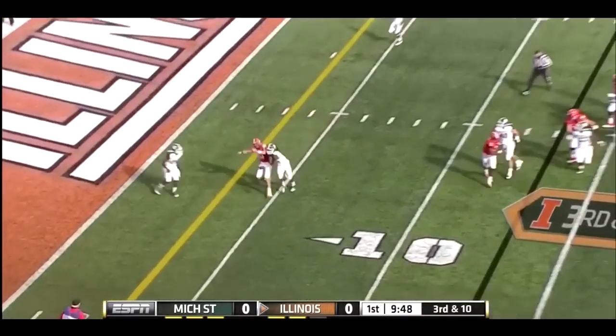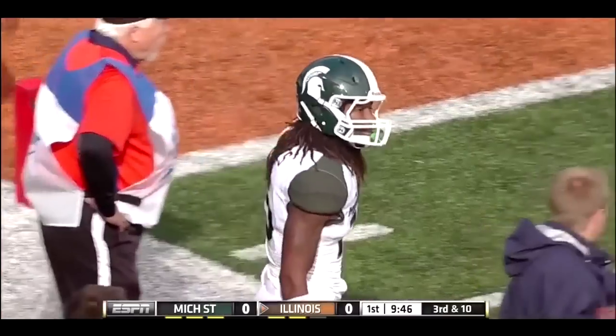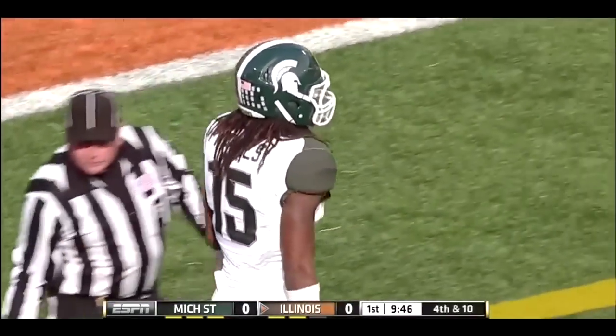Shealhouse, from the pocket, crossing route, knocked away. Spencer Harris, the intended receiver, was blanketed by Trey Waynes, and it will be a field goal attempt for Illinois.